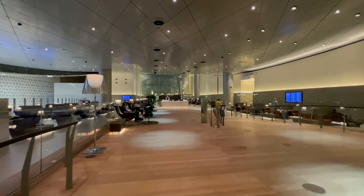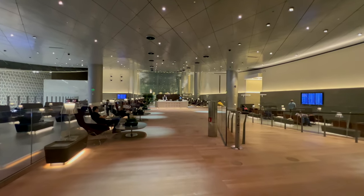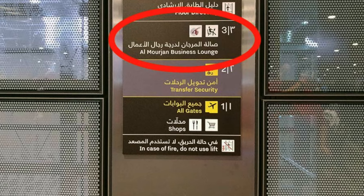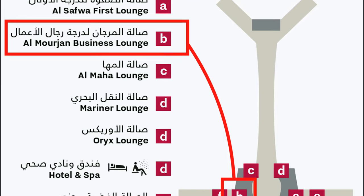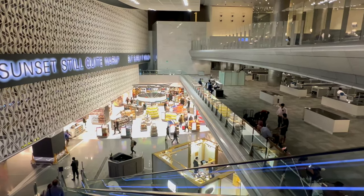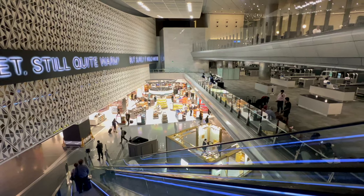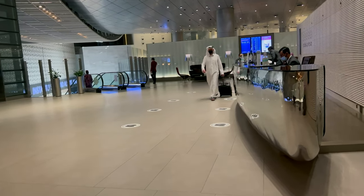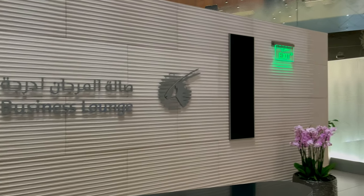The Qatar Airways Al Mourjan Business Lounge is by far one of the best business lounges in the world. The Al Mourjan Business Class Lounge is located on Level 3, with the entrance in the south node, up the escalators just off the main atrium of the airport, right by the duty-free shop. Once you go up the escalator, there is a huge reception desk, which generally has quite a lot of people and is a bit chaotic — but on this day, it was pretty empty.